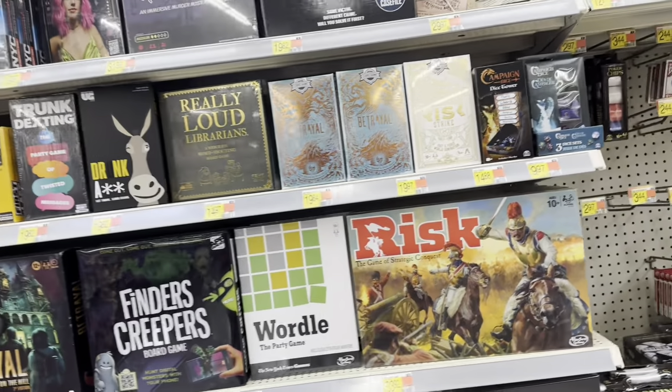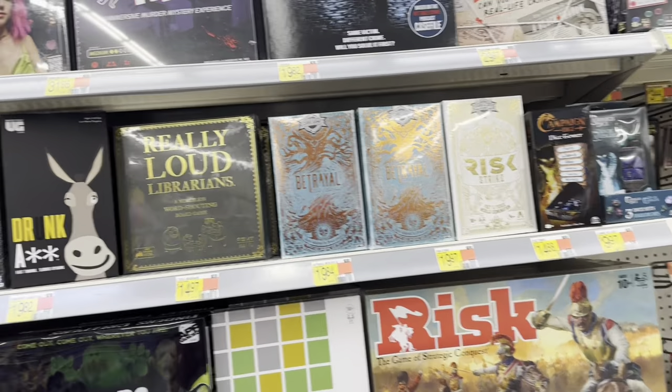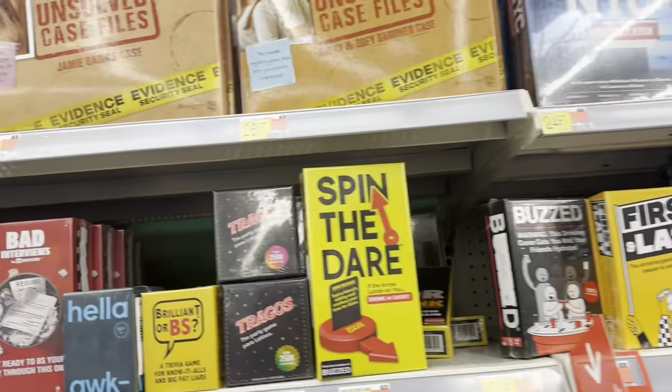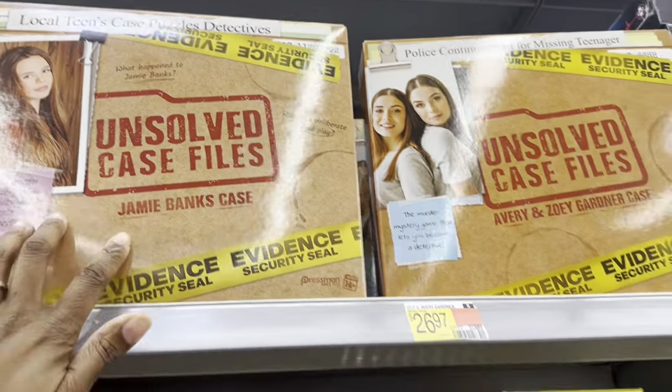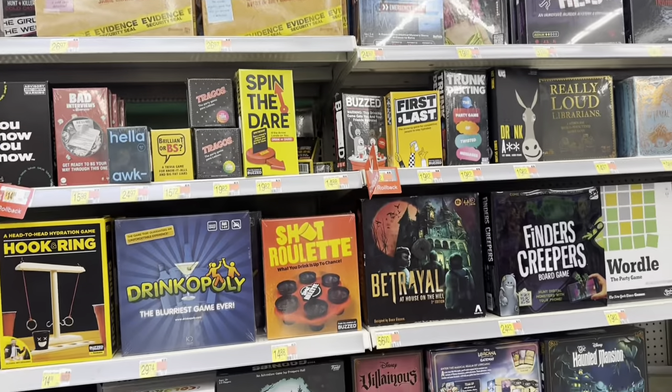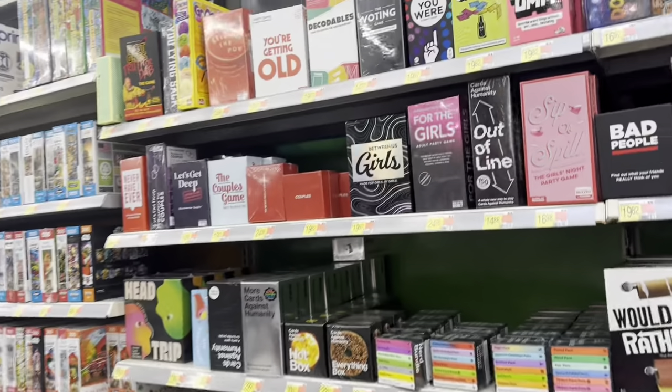These are all the older kids' games. You got the True Crime series — the Case Files, the Homicides, the NYC. I've bought my daughter a few of these. She solved them pretty quick — the first one took like four hours and after that she was solving them fast.